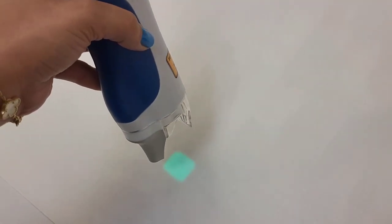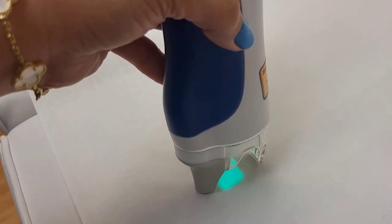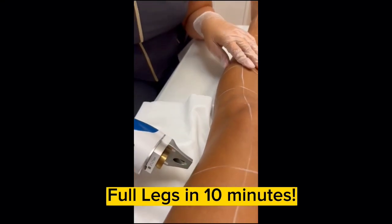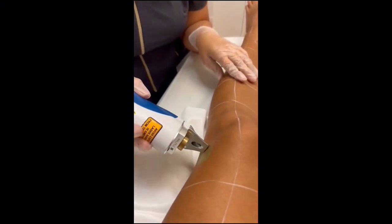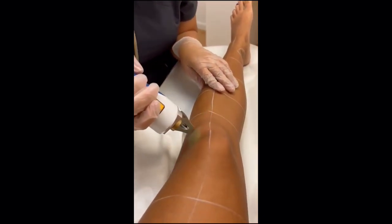Splendor X is also the first laser to feature a square shape spot size for a more uniform coverage. Here you see me doing full legs using our biggest spot size, the 27 millimeter, and a rapid repetition rate for a much faster treatment.